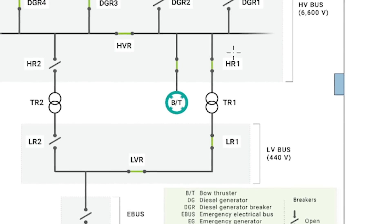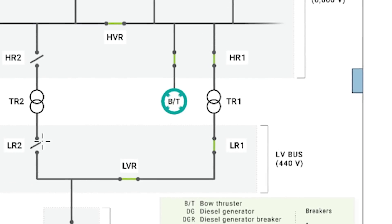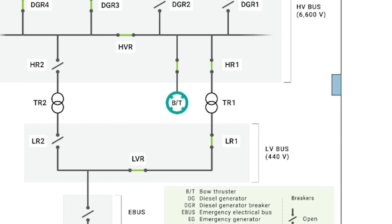Surrounding HR-1, LR-1, HR-2, and LR-2 is circuitry to detect high-voltage and most likely low-voltage as well. The NTSB now has to determine: why was there a low-voltage situation? Is one of the diesel generators going bad? For example, if a generator isn't spinning up to speed, even though it should remain in sync, if it gets too far out of whack, those breakers are going to trip.